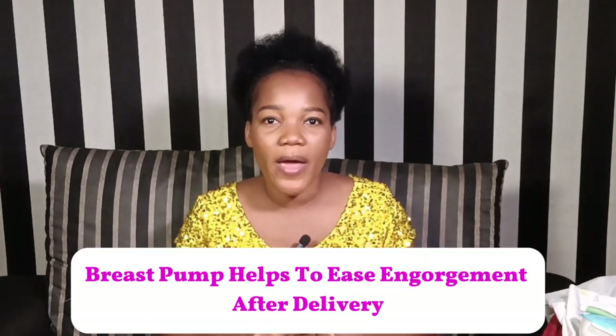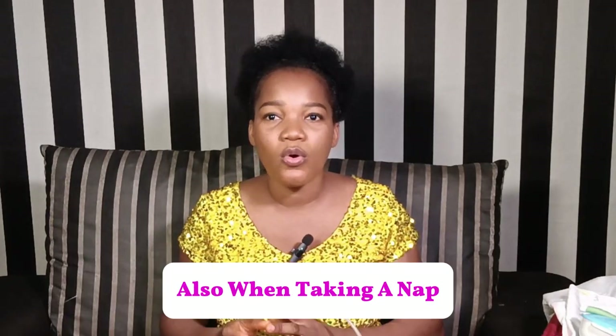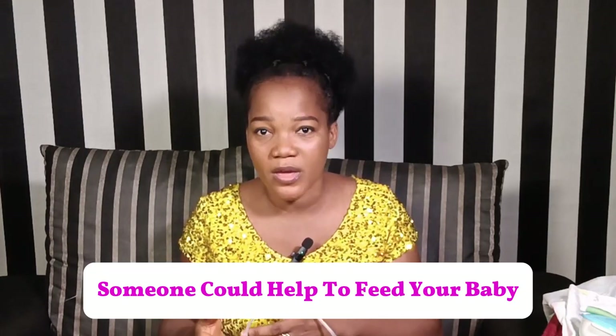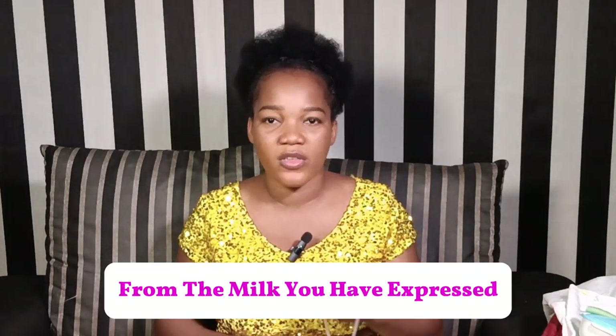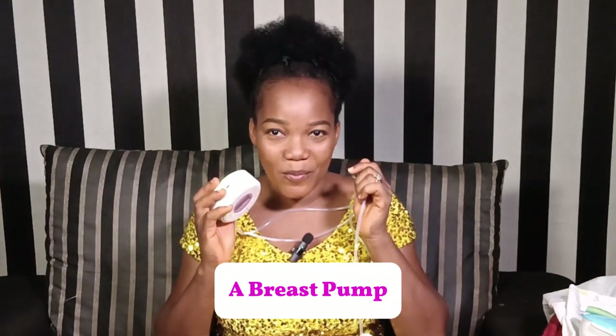Whether you want to exclusively breastfeed or bottle-feed, you will need feeding items to make feeding a comfortable time. A breast pump helps to ease engorgement after delivery. Also, when you take a nap, someone could help feed your baby from the milk you have expressed. You need one of these — this is a breast pump.